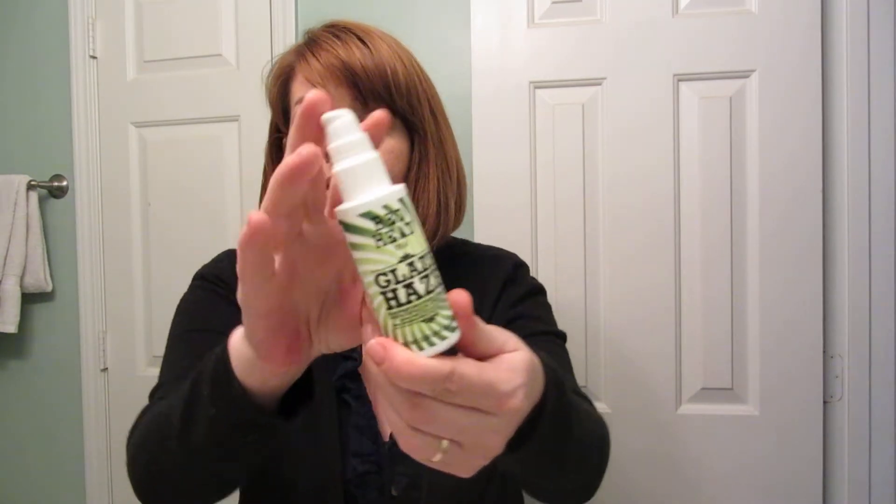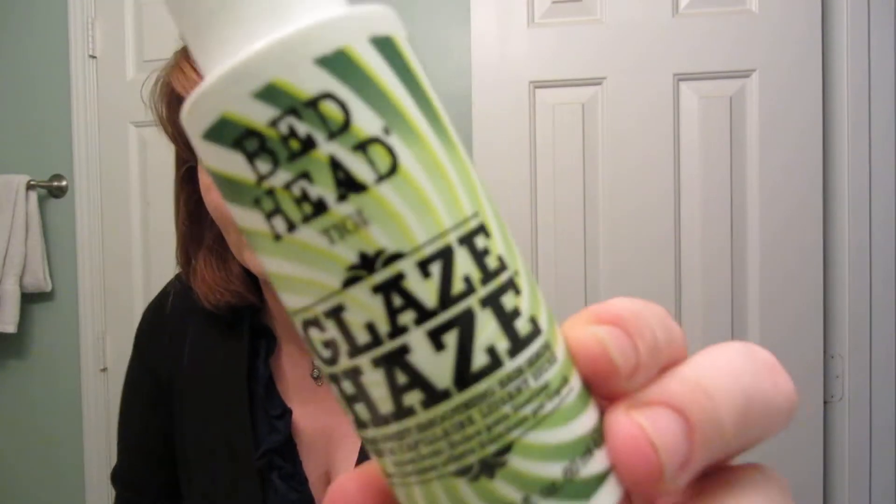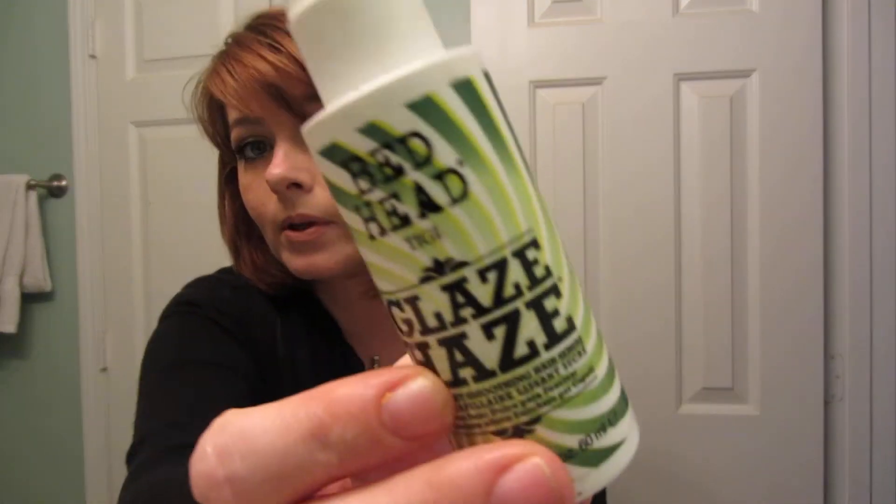About once a week I have been using the Pantene 2-Minute Deep Conditioner — it's really thick and it works really well. I find the hair care line products at the drugstore or the grocery store really work just fine. I don't really pay a ton of money for hair stuff. Another one of my favorites is the Bedhead Glaze Haze. It was about $17 and it's a semi-sweet smoothing hair serum. For my thick hair it really works well and it smells really, really good. Love it.